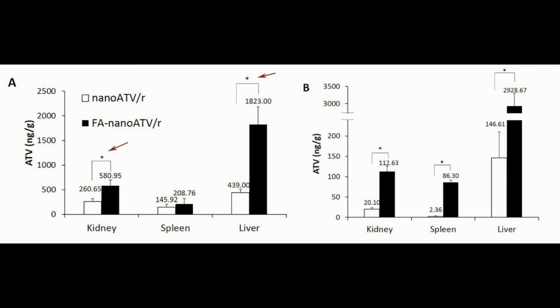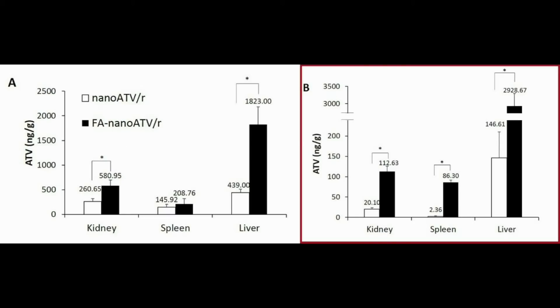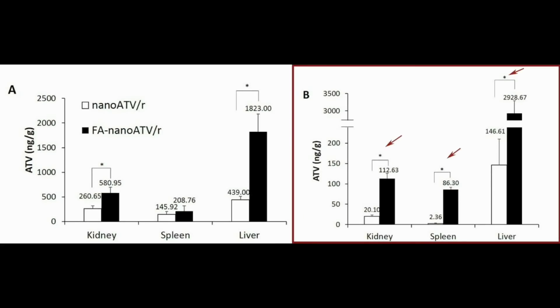The second experiment was done in which animals were LPS activated with 5 mg per kg of atazanavir 24 hours before receiving 50 mg per kg of either untargeted or folate-targeted nano-atazanavir. In this case, we can see similar results with an even greater increase in the difference between folate targeting and untargeting after 14 days.